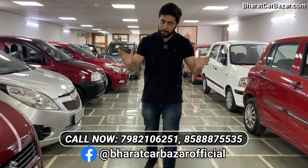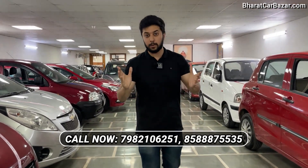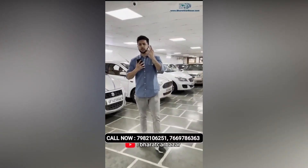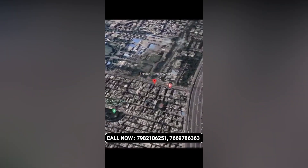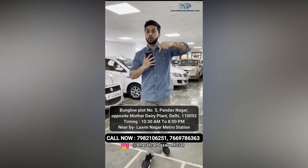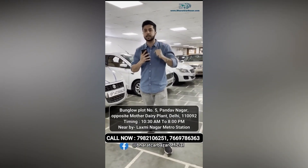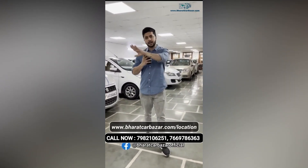If you like a car in the video, there is a number — you can call, query, or book the car. You will see the next video. Thank you so much for watching. If you want to visit Bharat Car Bazar, you can come to Delhi, in the area of Laxmi Nagar. Bungalow plot number 5 is our main plant. You will get to see the showroom in front. Cast 24 has a tie-up on the side of Bharat Car Bazar. You can see the link below. Monday is off. Thank you so much for watching.